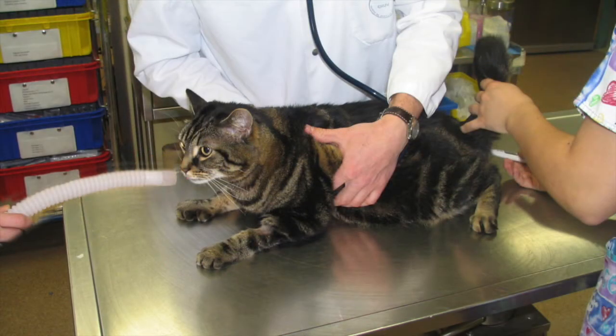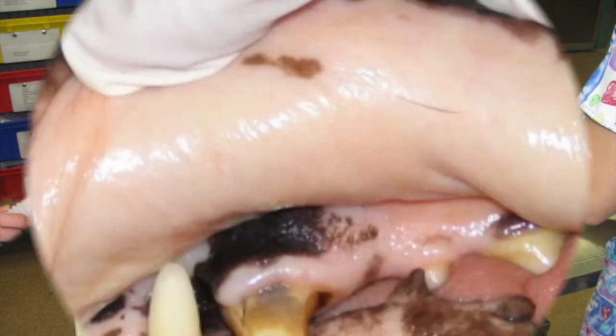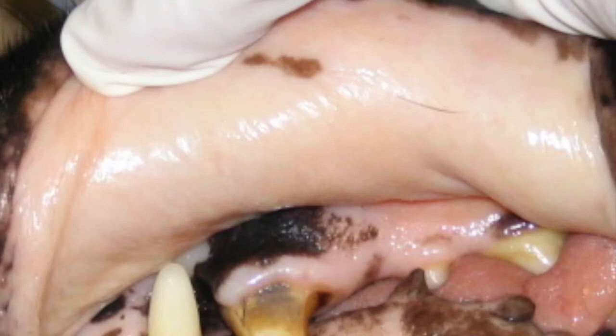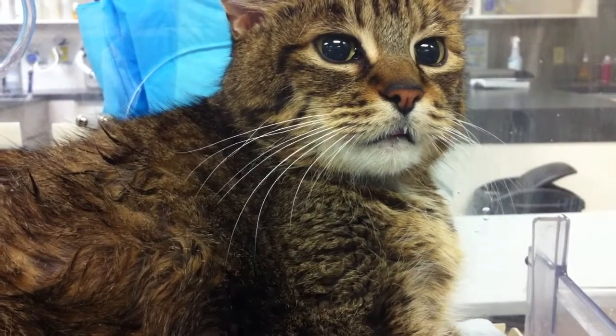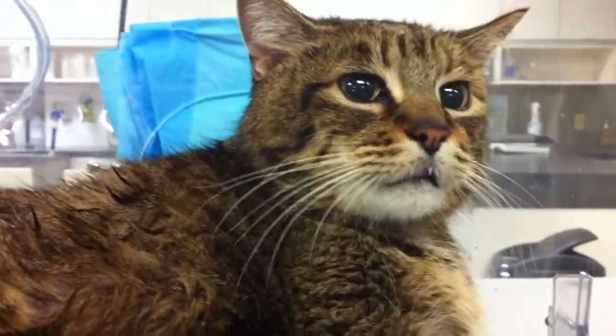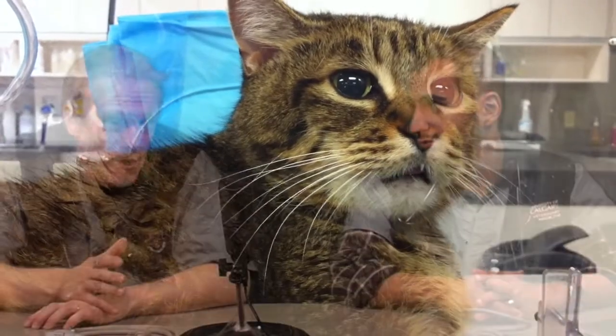On our initial triage examination, we look at Mittens and the mucous membranes are pale, capillary refill time is prolonged, heart rate is 142, respiratory rate is 44 breaths per minute with increased harsh lung sounds, no obvious murmur, no obvious gallop rhythm when listening to the chest, but the lung sounds are harsh, and the temperature is 37.4 degrees Celsius. Is this patient stable or unstable, and why?